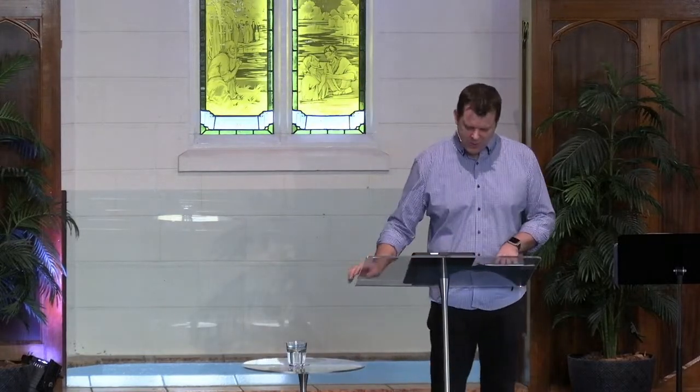I wonder if that's where our hearts are this morning — whether we have this deep conviction, not only that Jesus is the Son of God who died for the sins of the world, but this unwavering commitment to turn away from the patterns of this world and follow Jesus, to live every moment, every day for the rest of our lives,